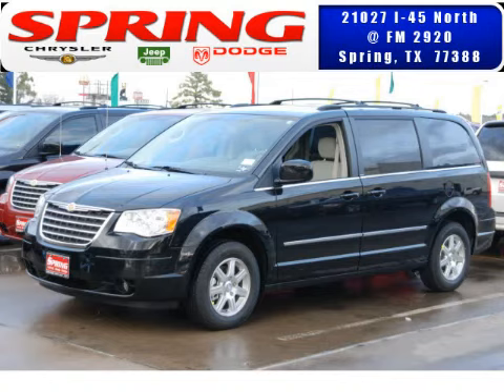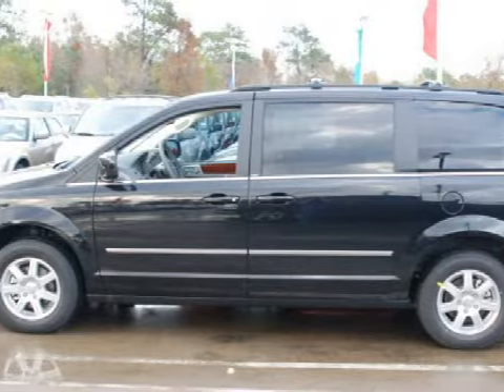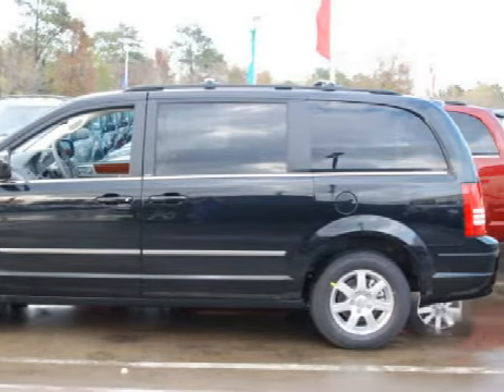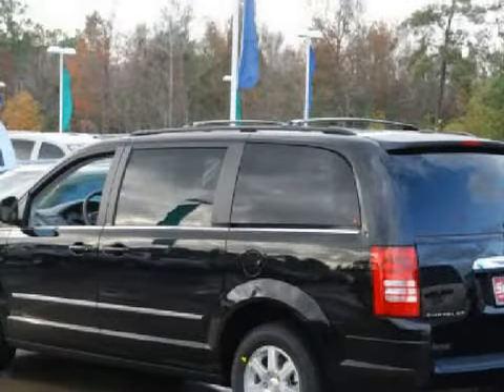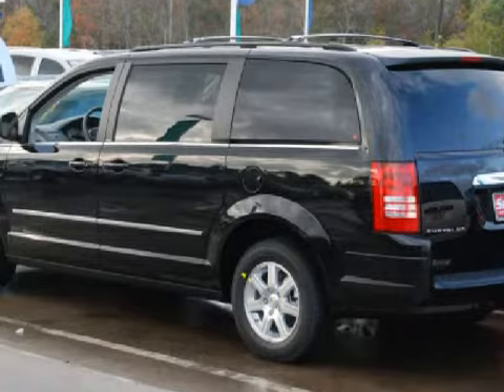We proudly present this excellent 2009 Chrysler Town & Country Touring. This 5-door minivan is powered by a 3.8-liter 6-cylinder 12-valve engine, a smooth-shifting 6-speed automatic transmission, and has front-wheel drive.